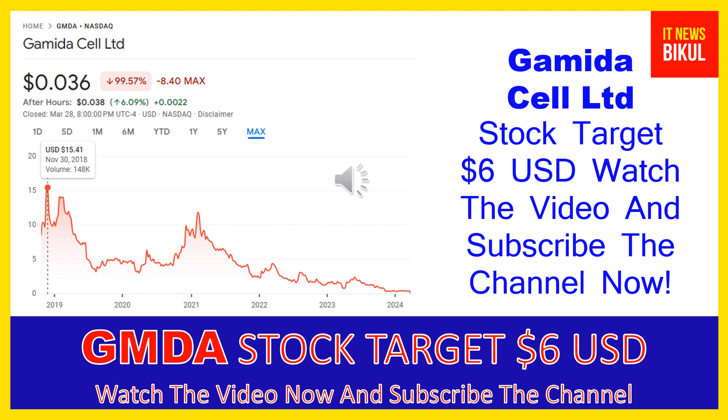Gamida Cell Limited is related to the healthcare sector and is working in the biotechnology industry. The number of employees working at this company is above 143, and the company is headquartered in Jerusalem, Israel.